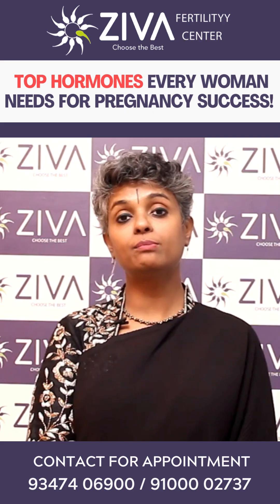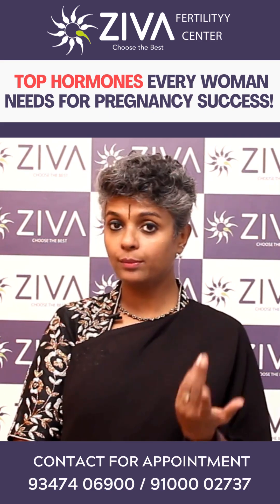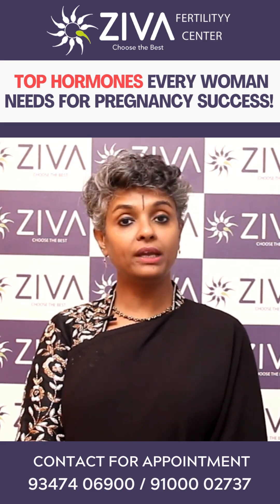Follicle-stimulating hormone is released by the pituitary gland present in the hypothalamus of the brain. It acts on the ovaries to make eggs grow.